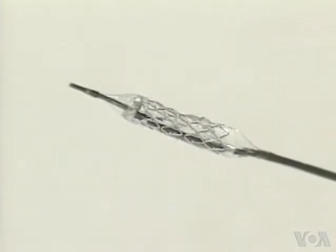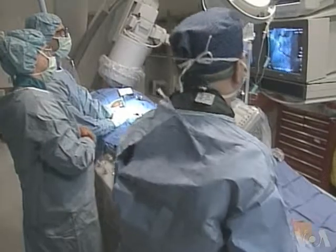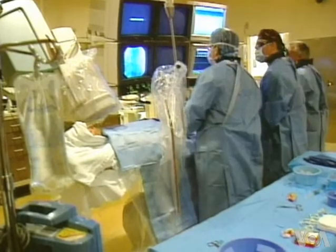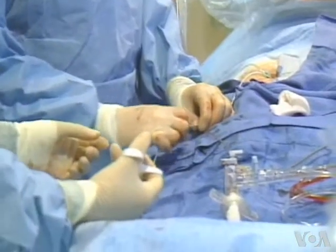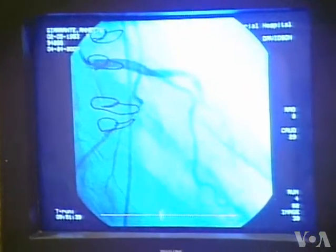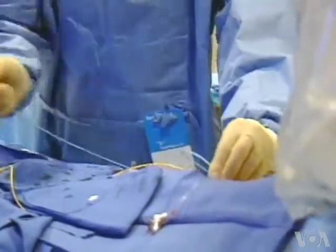Heart stents open blocked arteries and restore blood flow. They can also help support weak arteries and keep them open. Stents are implanted during a common procedure called angioplasty. During this procedure, the doctor threads a thin, flexible tube with a balloon or similar device on the end through a blood vessel to the narrow or blocked artery.